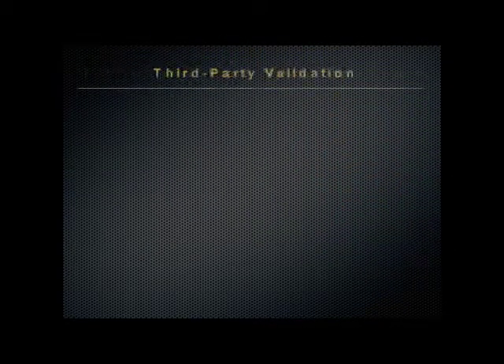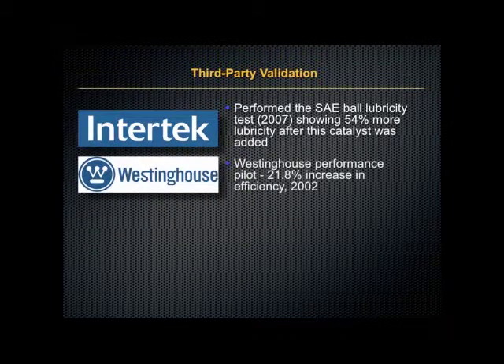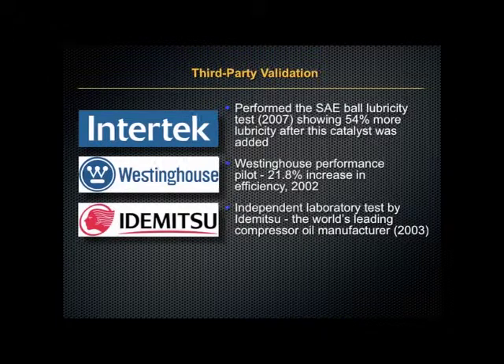And what about third-party validation? Intertech showed 54% more lubricity after the product was added. Westinghouse saw over 21% increase in efficiency, and independent tests were run by Idemitsu, the world's leading compressor oil manufacturer.